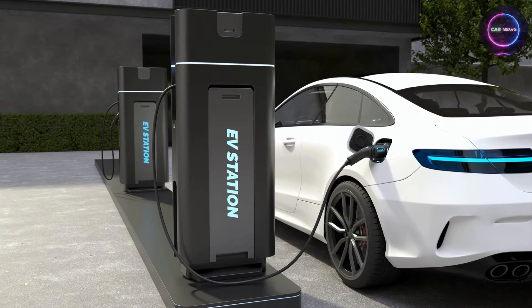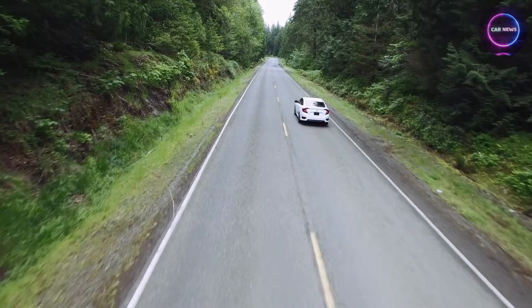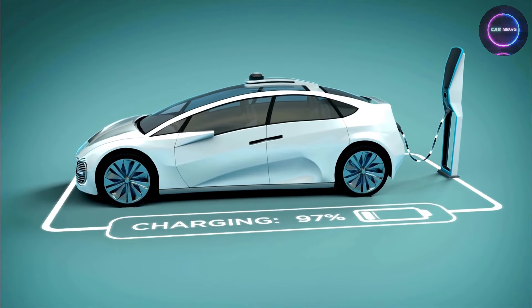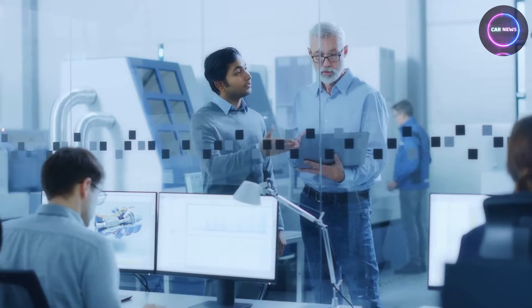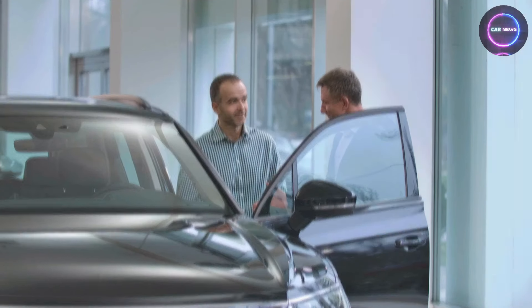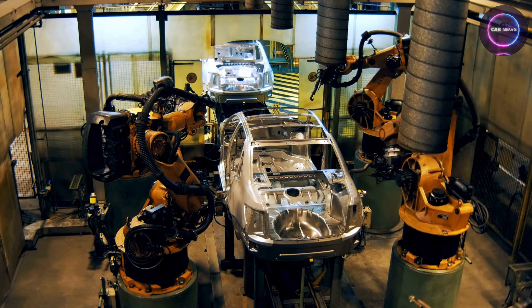In the dynamic world of automotive engineering, where every advancement pushes the boundaries of performance and design, there's always something new on the horizon. From sleek electric vehicles to rugged off-road trucks, the automotive industry is a melting pot of innovation and ingenuity. Welcome, fellow enthusiasts, to a journey into the heart of automotive excellence, where innovation meets inspiration and the ordinary transforms into the extraordinary.